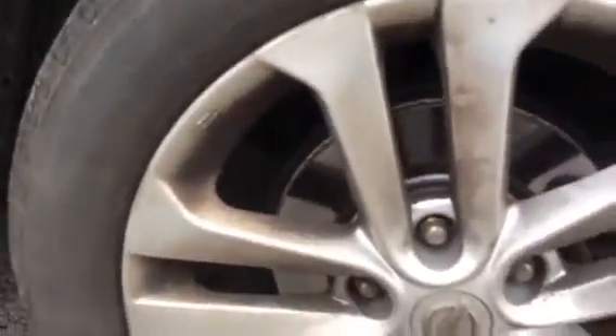If I look at the last alloy, there are a couple of small marks just on here and here, but nothing major.